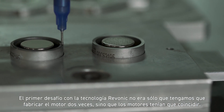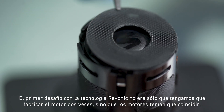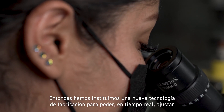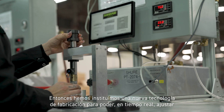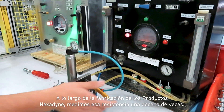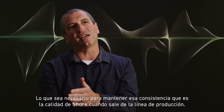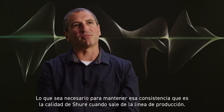The first challenge with Revonic Technology was not only that we had to make the motor twice, but the motors had to match. The better you can match the engines, the more you can cancel. So we instituted a new manufacturing technology so that we were able to in real time adjust how we are putting acoustic resistance in our motors. Throughout the manufacturing of Nexadyne products, we measure that resistance a dozen times. Whatever it takes to keep that consistency — that is Shure quality as it comes off the production line.